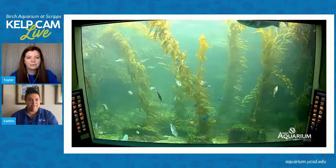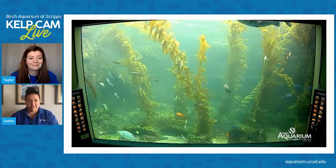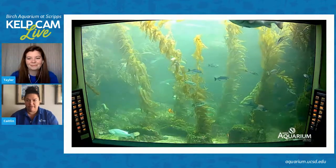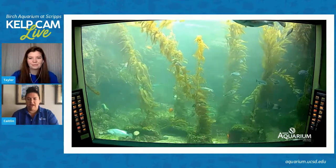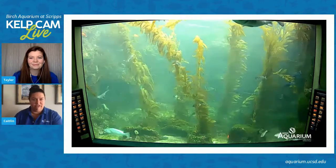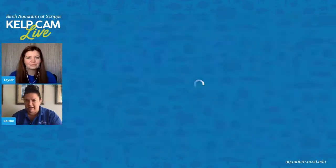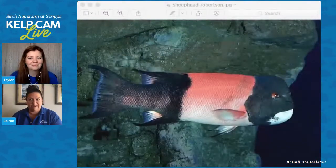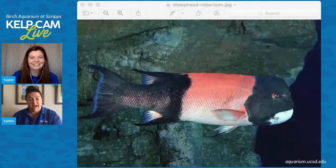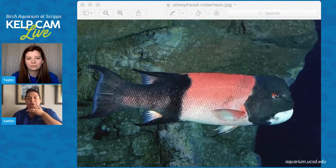I just found a picture of a California sheep head — let's pull this up on our screen. That's our California sheep head; I just did a quick Google search. It's a really great way to see the markings that Taylor was talking about, and that really distinctive white chin.